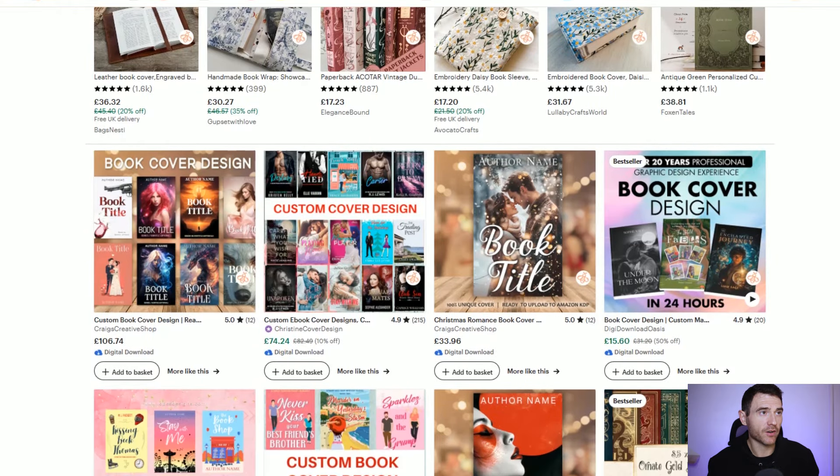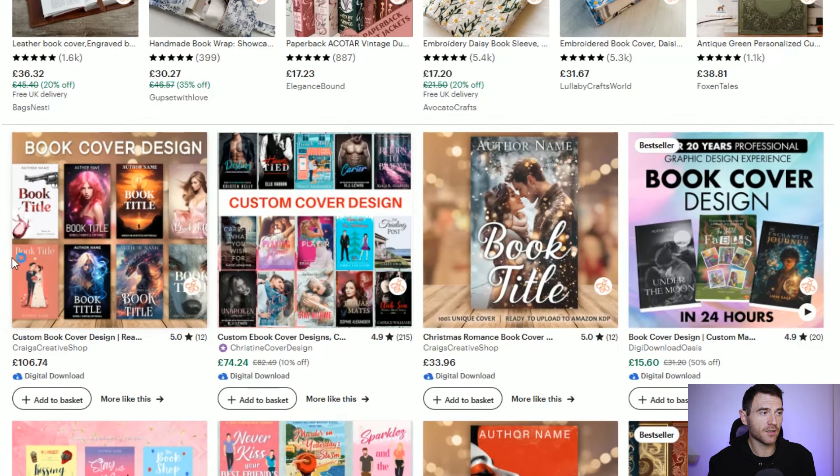What I'm going for on Etsy is not mass sales. My book covers sell for 30, 40, 50 dollars and custom book cover designs are around a hundred dollars. It's a higher price point so I only need one to two sales a month to be profitable. Looking at Etsy search results, my custom book cover design is ranking number one and my most recent Christmas pre-made is ranking number three. Going for lower search volume and less competition gives you a better chance to rank higher, which gives me hope this shop can be a success long-term.